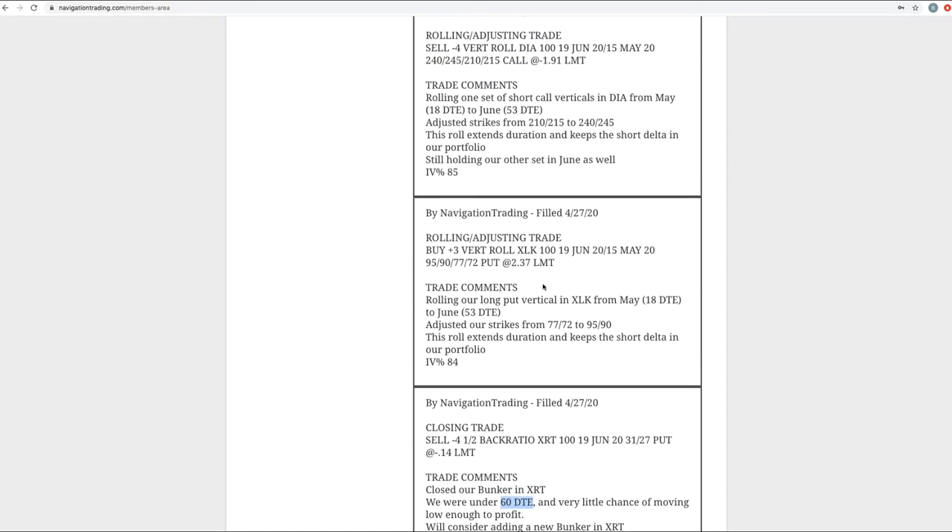Rolling adjusting trade in XLK — one of our short delta positions, a long put vertical. It was down to 18 days, but more importantly, price had run higher to a point where there's very little chance of getting back into range and theta was decaying away from us. When that happens, we want to get back to a positive theta position, extend duration, and keep that short delta in our portfolio. Speaking of short delta, we are at about one and a half to two to one on our ratio — for every $100 of theta, we've got about $200 to $250 of short delta. I like where we're at here; it's definitely helped with these last couple of days of down movement.